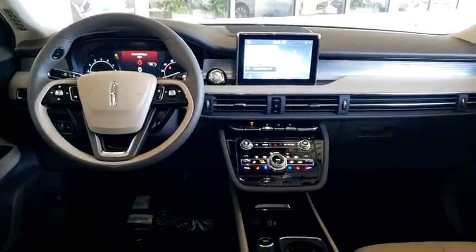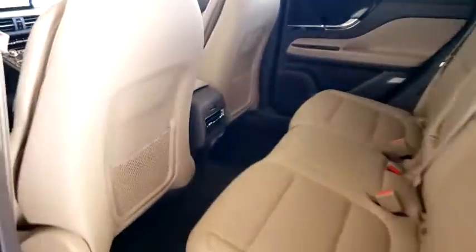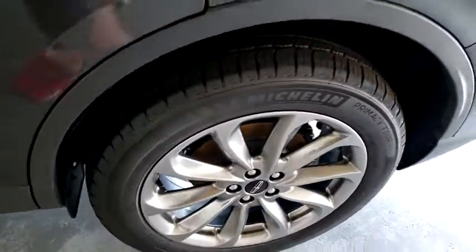Lane departure warning, leather-wrapped steering wheel, Bluetooth, adjustable steering wheel, power steering, keyless start, four-wheel disc brakes, auto-dimming rear-view mirror, aluminum wheels, cruise control.